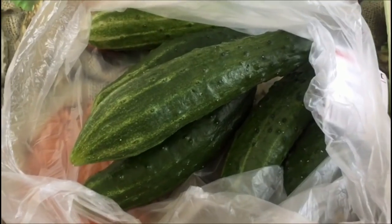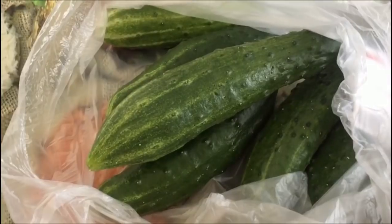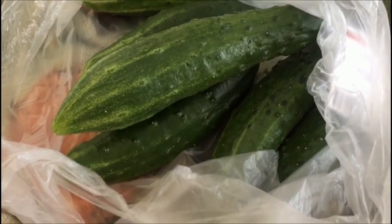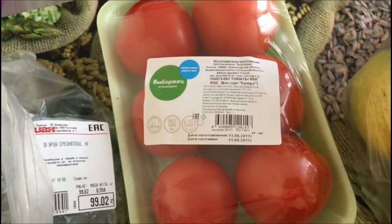Купили вот такие свежие, на вид очень хорошие огурчики. Килограмм огурцов стоит 99,62. Помидоры за 600 грамм — это «Выборжец», наш местный производитель — я отдала 150 рублей.